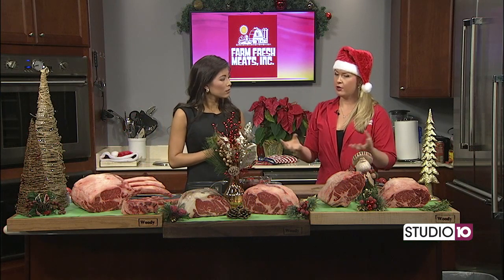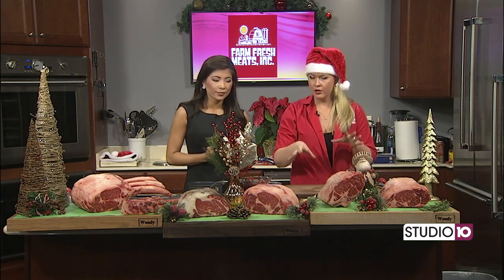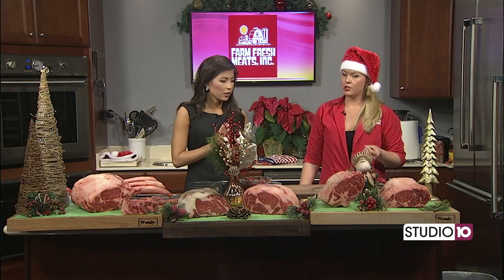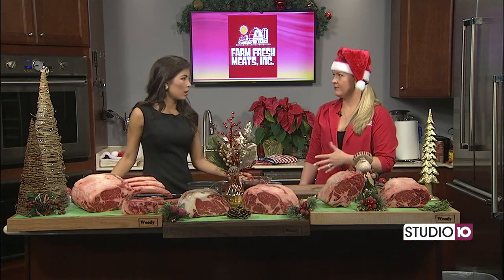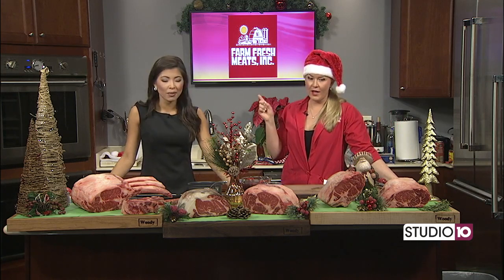It's all because of the intermuscular marbling that is inside of the beef. Choice is going to have a good amount of marbling, but not as much as prime. The marbling really attributes to the tenderness. I feel like I've just learned so much in the matter of a couple of minutes there.